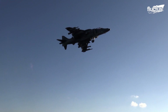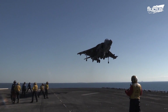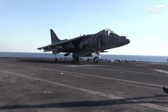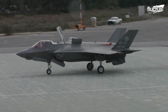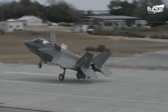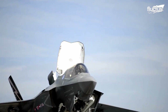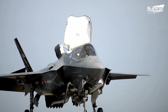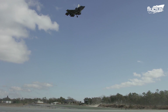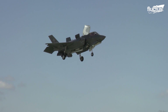In contrast to Vertical Takeoff and Landing (VTOL), Short Takeoff and Vertical Landing (STOVL) refers to the capability of an aircraft to take off from a short runway or small aircraft carrier and land vertically. In VTOL, aircraft do not even require runways at all.